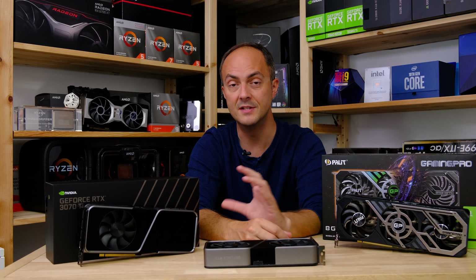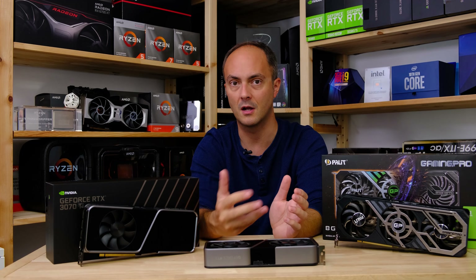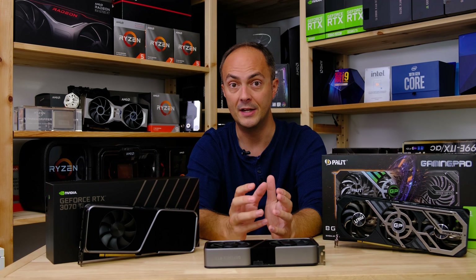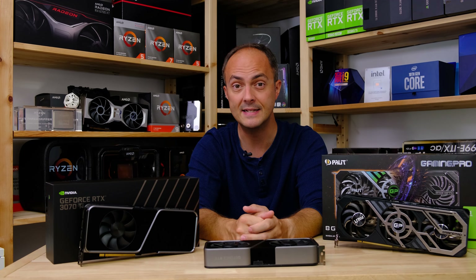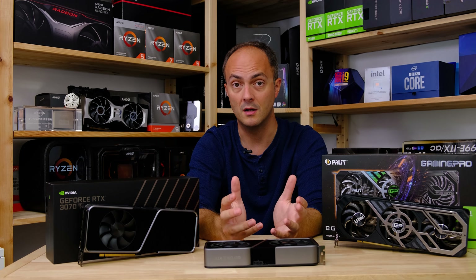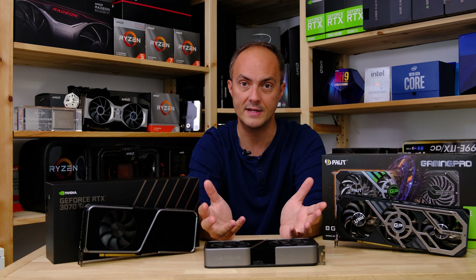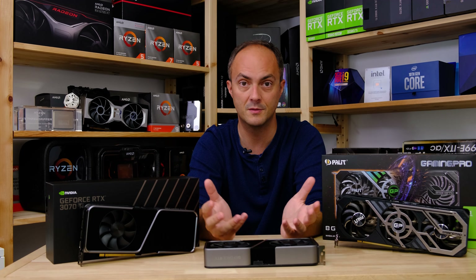Hopefully with the crypto limiter built into the RTX 3070 Ti, as well as Nvidia's new Ti models such as the RTX 3080 Ti that I reviewed recently, that may mean there are more cards available for gamers. But it remains to be seen — prices are still going to be crazy probably for the rest of 2021.